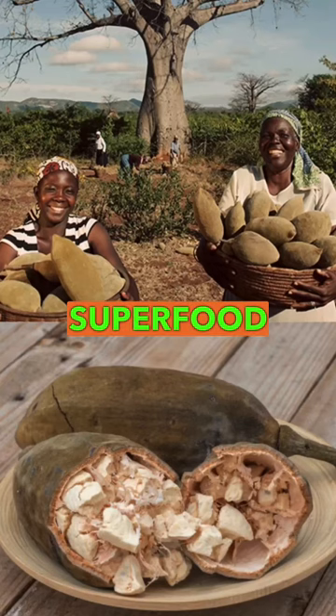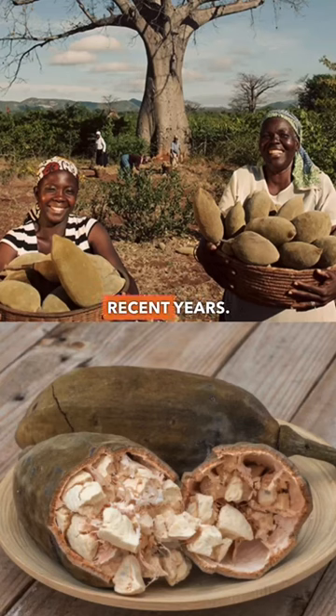Baobab fruit is a superfood that has gained popularity in recent years. This fruit grows on the baobab tree, which is native to Africa.